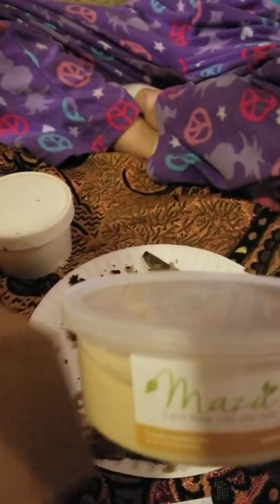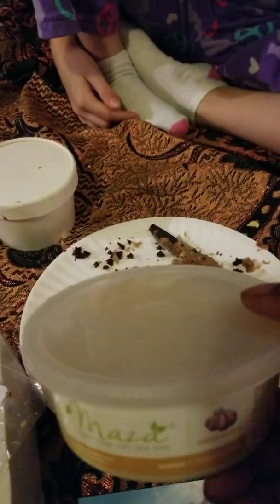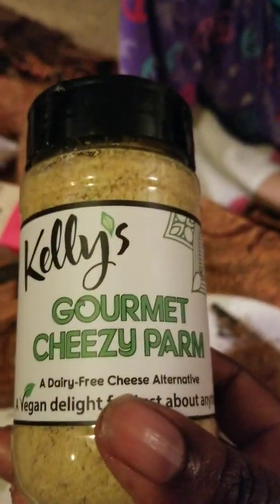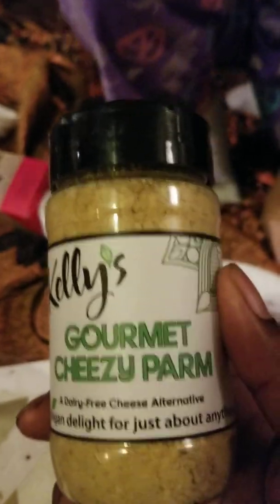This is called Maza, and Maza sells hummus. This place is actually located right across from my academy — I saw the sign and recognized it. This one is garlic flavor. It was really good. And then we got this from Kelly's, which was a gourmet cheesy parmesan. It's dairy free, made with raw cashews, nutritional yeast, and spices. This stuff is bomb diggity — so delicious.